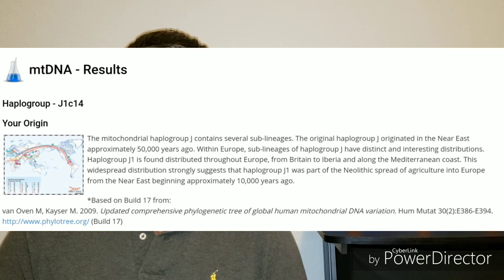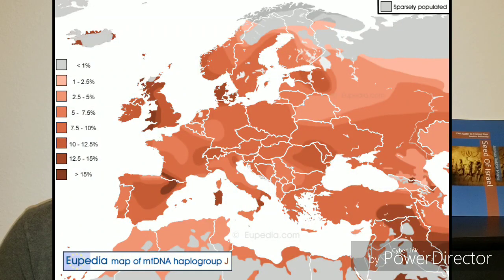Now let's talk briefly about my MT-DNA results. In my MT-DNA matrilineal descent, my haplogroup is J1C14. The mitochondrial haplogroup J contains sub-lineages. The original haplogroup J originated in the Near East approximately 50,000 years ago. Within Europe, sub-lineages of haplogroup J have distinct and interesting distributions. Haplogroup J1 is found distributed throughout Europe from Britain to Iberia and along the Mediterranean coast, strongly suggesting it was part of the Neolithic spread of agriculture into Europe from the Near East beginning approximately 10,000 years ago.